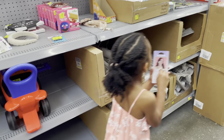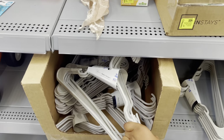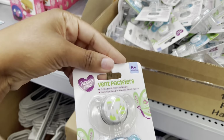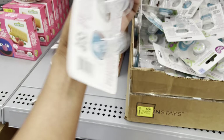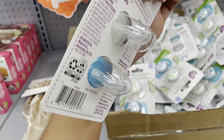They have some Mainstays hangers on clearance for a dollar — it's the 10-pack. They also have these Parents Choice pacifiers on clearance. Last time they were 75 cents; this time they're 50 cents for a two-pack. That's a pretty good deal — if my baby used this kind of pacifier I would definitely buy it.